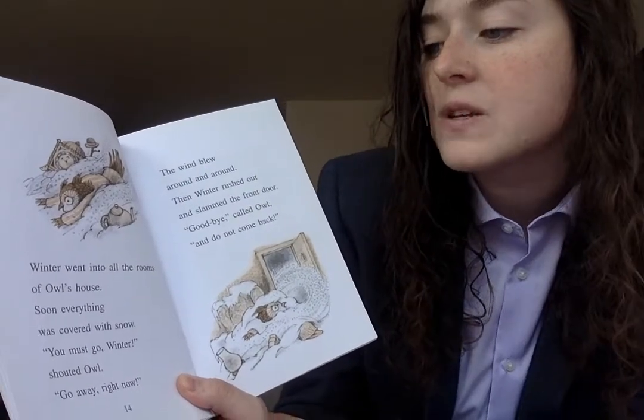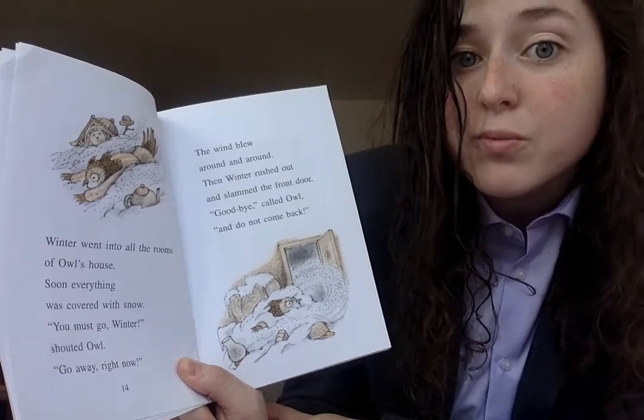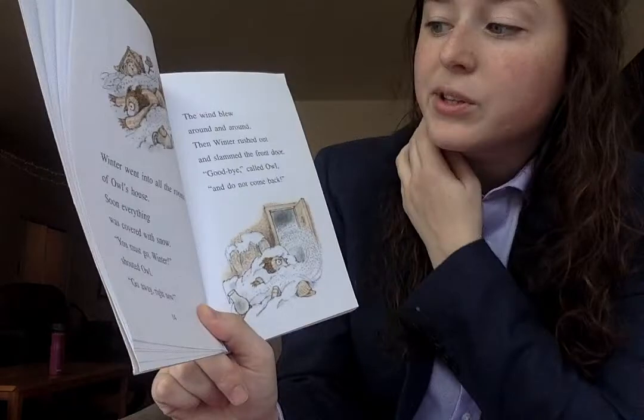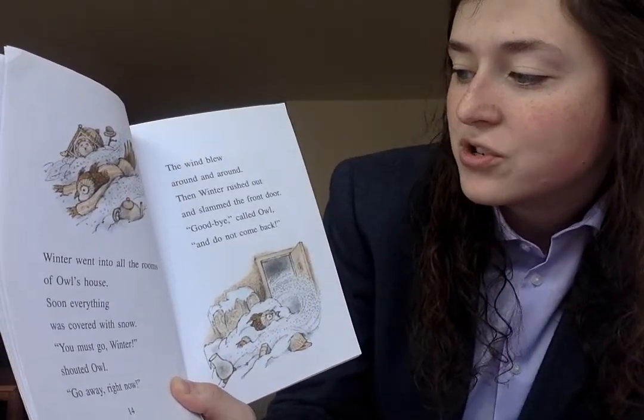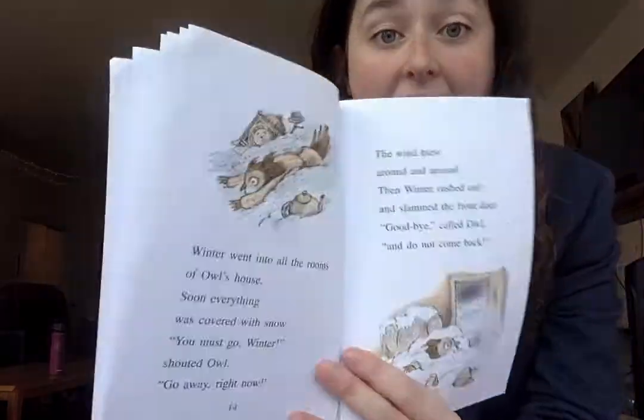Winter went into all the rooms of Owl's house. Soon everything was covered with snow. 'You must go, winter!' shouted Owl. 'Go away right now.' The wind blew around and around. Then winter rushed out and slammed the front door. 'Goodbye,' called Owl, 'and do not come back.' Wow.